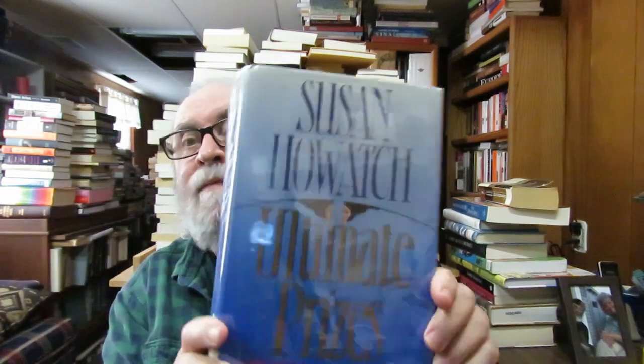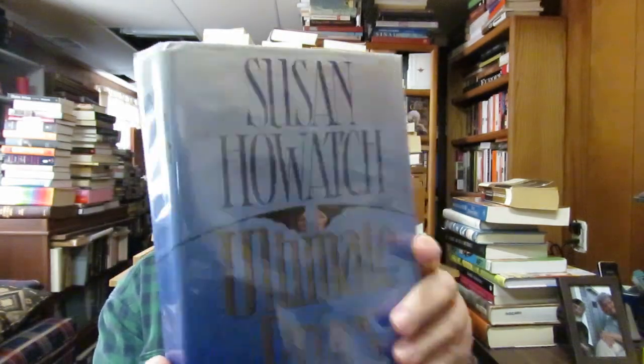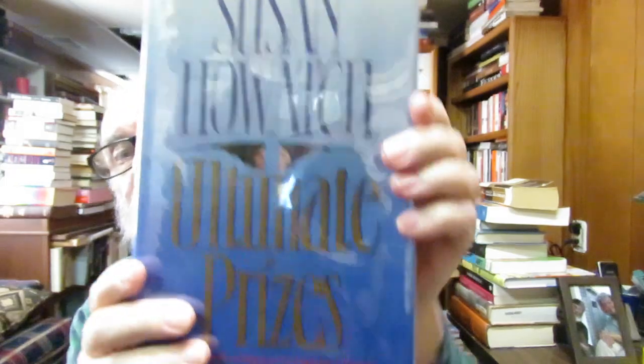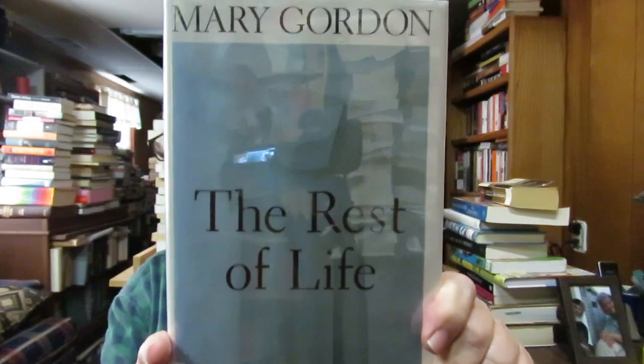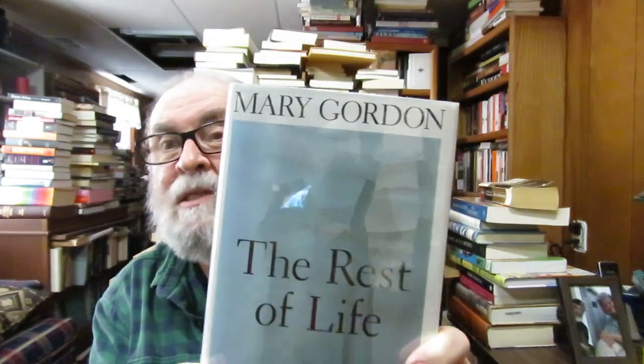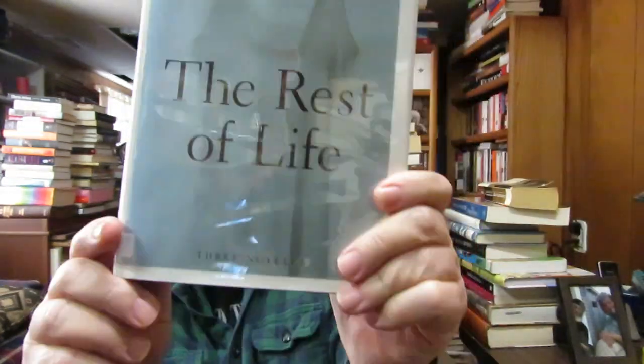Susan Howatch, Ultimate Prizes — I have this already but I didn't know it. I have it in paperback; this is a hardback edition. I've been collecting her, so I got this one. I also picked up Mary Gordon, The Rest of Life: Three Novellas. I have this also in my Mary Gordon collection, but I wasn't sure. It's only 50 cents, so I thought if I have it, I can always donate it to somebody.